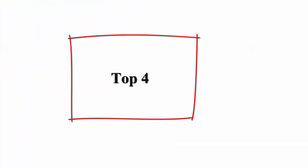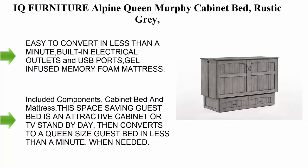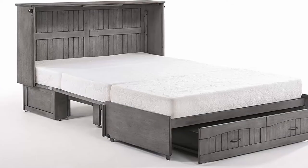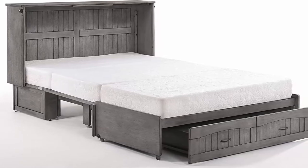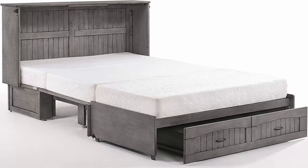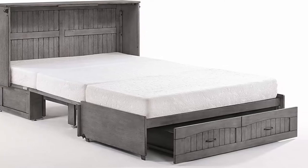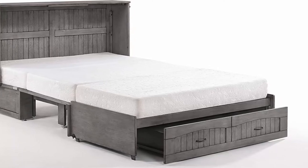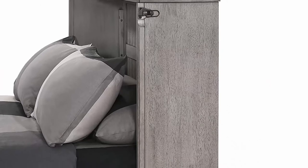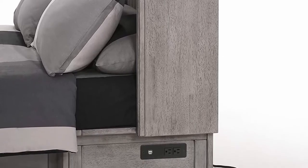Top 4: IQ Furniture Alpine Queen Murphy Cabinet Bed, Rustic Gray. Easy to convert in less than a minute. Built-in electrical outlets and USB ports. Gel-infused memory foam mattress. Storage drawer. Hardwood construction. 3-year limited warranty. Fabric type: cotton. Included components: cabinet bed and mattress. This space-saving guest bed is an attractive cabinet or TV stand by day, then converts to a queen-size guest bed in less than a minute when needed.